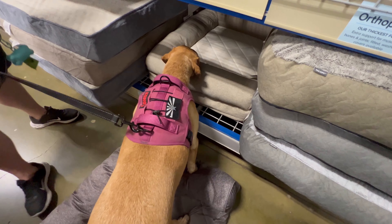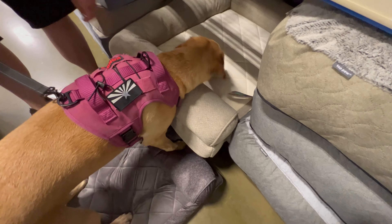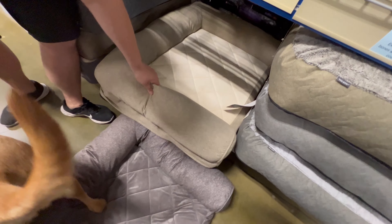Harley, look. What do you think, baby girl? Don't pee on it, please. It looks too small. It looks so small for her. I guess she laid on it?